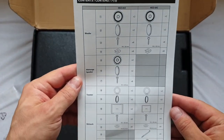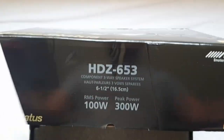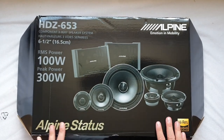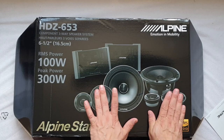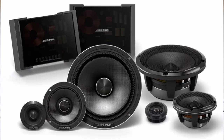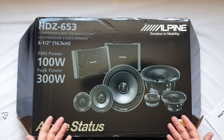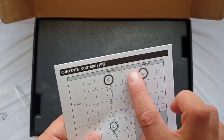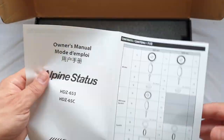The same manual covers the 653 and 65C. This is a three-way set with a six-and-a-half inch mid-bass, three-and-a-half inch mid-range, and a ring radiator tweeter. The Alpine Status line comes in a few flavors: a two-way component set with the same tweeters and mid-bass but no mid-range, a slim line with shallower mid-bass drivers and smaller tweeters, and coax drivers as well. This three-way version is the most comprehensive with the biggest drivers.